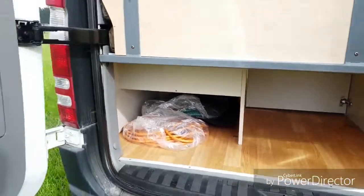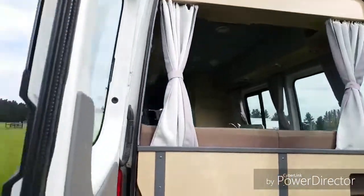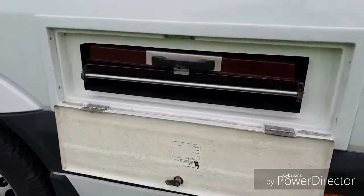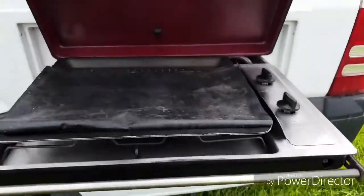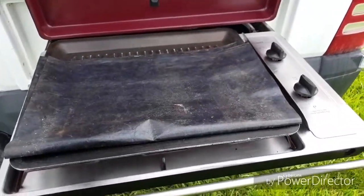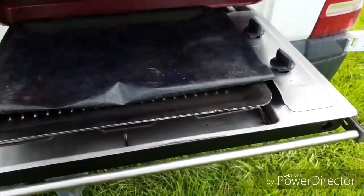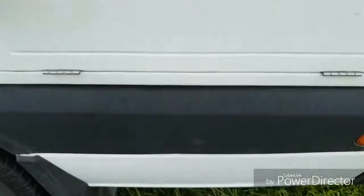The single bed can convert into a double. Going around this way, here's a really nice feature — the awning has got this pull-out barbecue, which is awesome. Really great for cooking outdoors on a little weekend away. Just push it back and it locks into place.